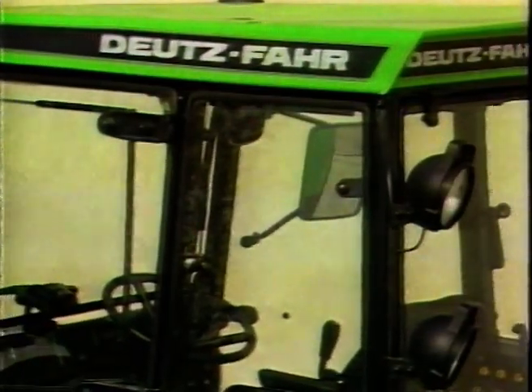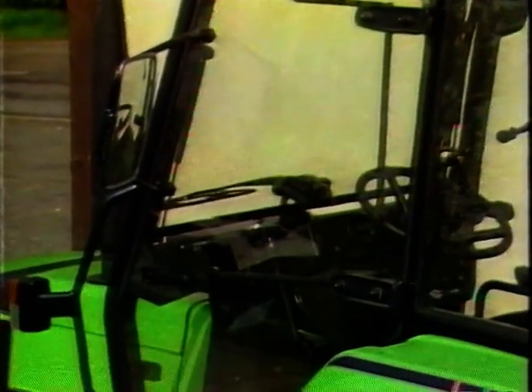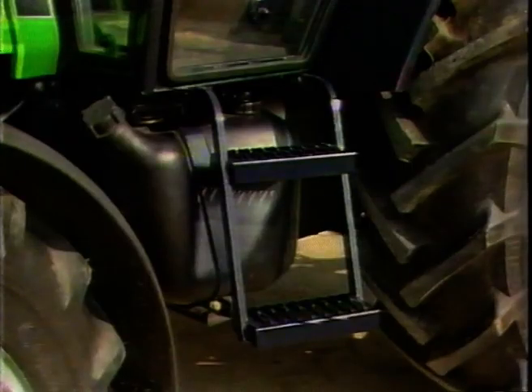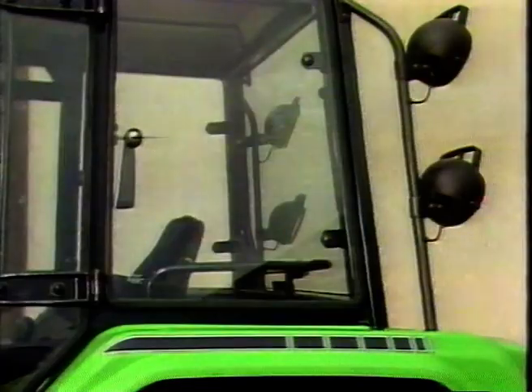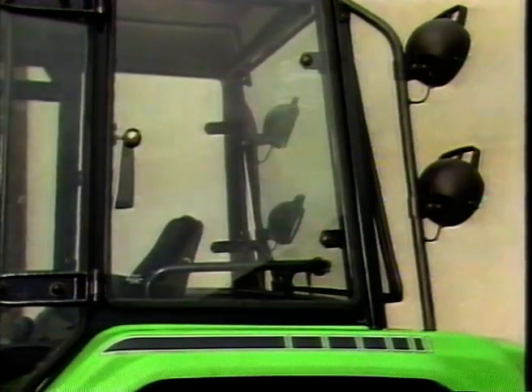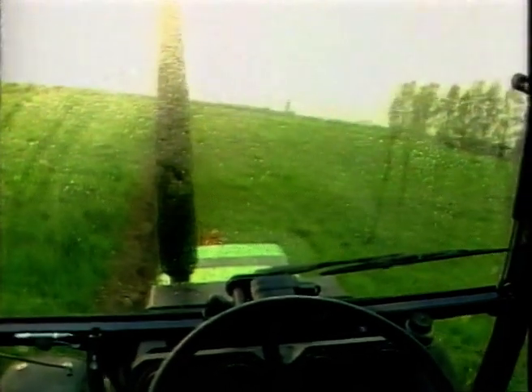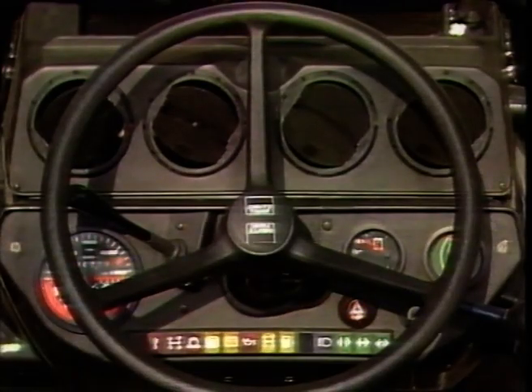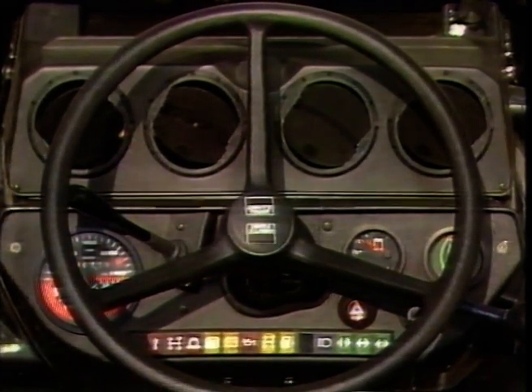The new comfort cab is known as the Deutz-Fahr StarCab, an integrated unit flexibly mounted and sound insulated for the operator's comfort. Stair-like steps and a wide entrance rear-hinged door, easily closed from the driver's seat. Tiltable front, rear and side opening windows offering ideal all-round vision. Air conditioning and heating are standard equipment.